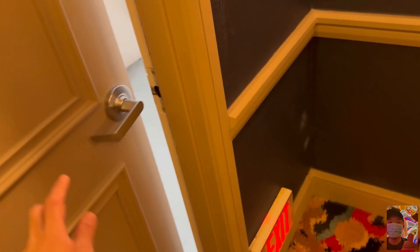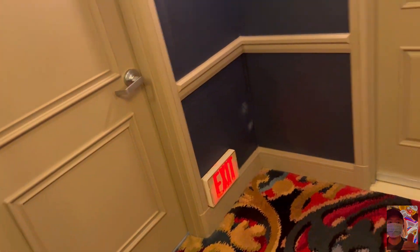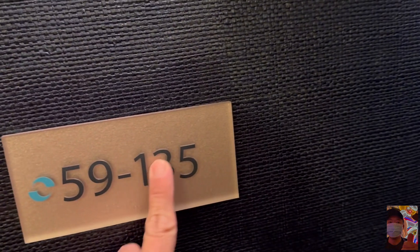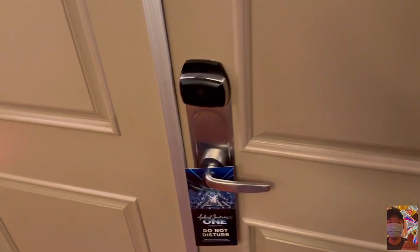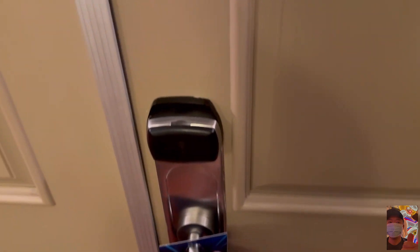That's the up and down situation. Okay, so let's go into this — this is the room number. Again, this is the room type, and I'll just show you a quick run through of the layout.